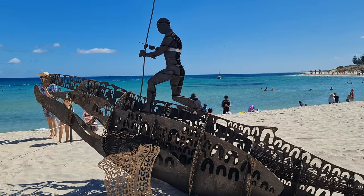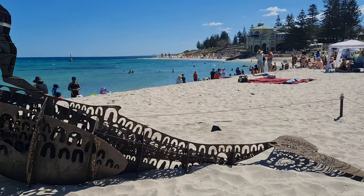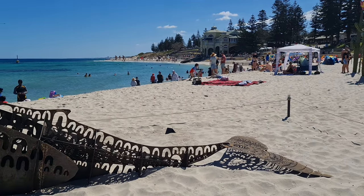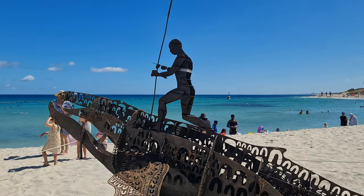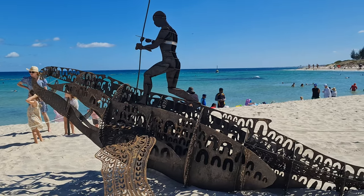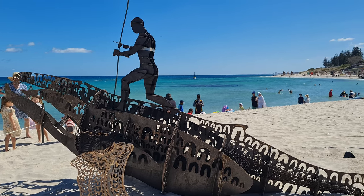It's a sculpture called 'The Little Boy and the Whale'. It looks like it's from an Aboriginal youth art group called Buja Beedi — a pretty interesting piece of artwork, looks quite nice, all made out of metal.